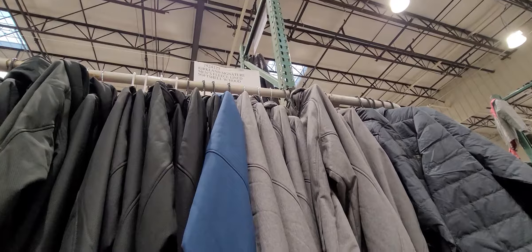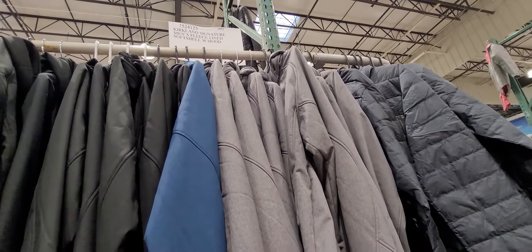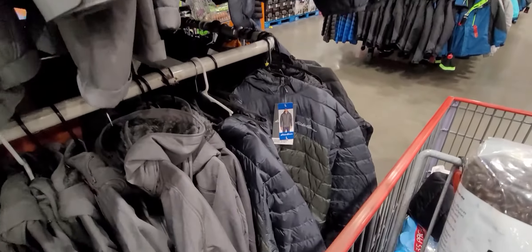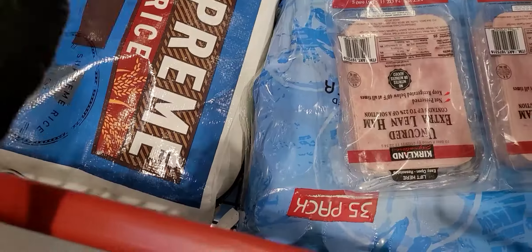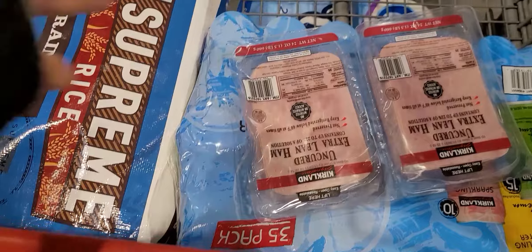Alright folks, heading over to Costco. Just want to keep in mind it's a really busy Monday, so I'm expecting quite a few people doing their weekly shopping. Let's see what we can do and make some space for recording.